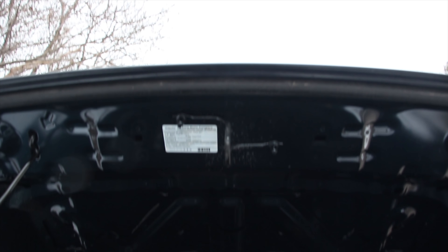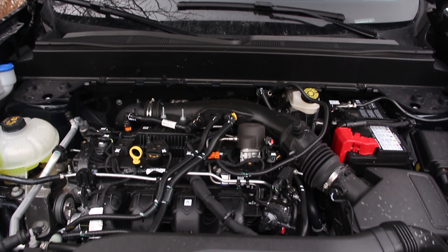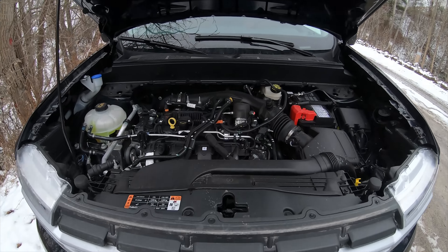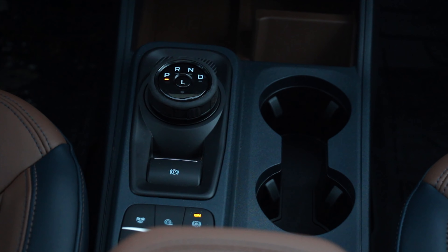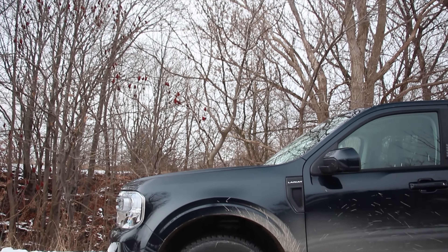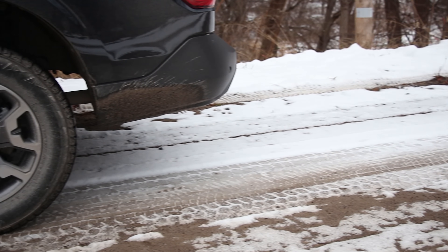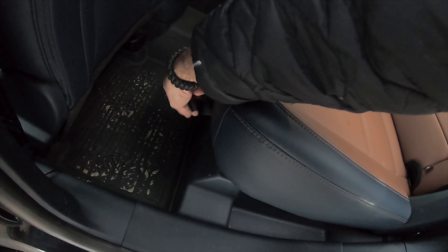The engine is the 2-liter 4-cylinder EcoBoost, making 250 horsepower at 5,500 RPM and 277 pounds of torque at 3,000 RPM. The transmission is an 8-speed automatic, not a CVT like the hybrid, and this is all-wheel drive. As you'd expect for a small truck in 2022, the chassis is a unibody. Suspension is McPherson struts in the front, multi-link in the rear, with conventional dampers. Steering is electrically assisted, brakes are four-wheel discs, and since this is the FX4 Lariat, it's on 17s.